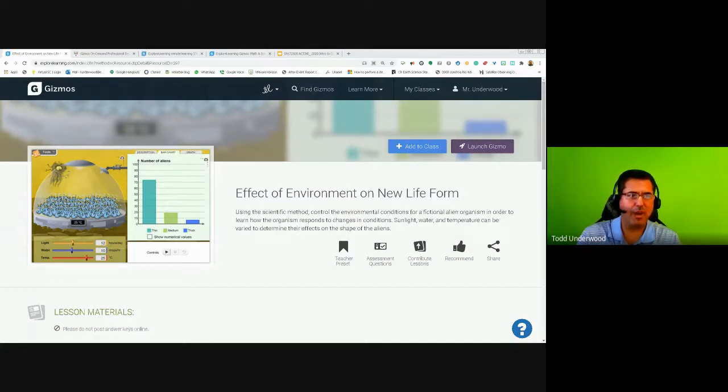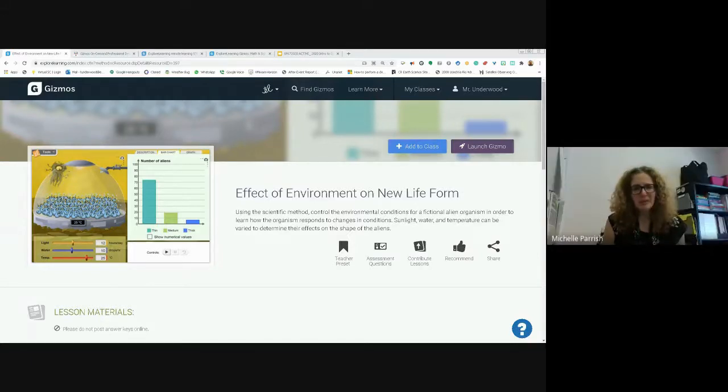Kids can buy into the alien gizmo, play around with all the features, start to share their observations, and defend what they've discovered — without feeling like it's tied to a mark. That's a perfect recommendation.